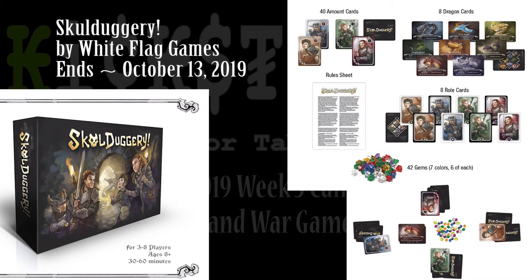Skullduggery is the next one up. This is by White Flag Games and I like the idea of you're stealing from other thieves. You're going down to a dragon horde and trying to steal everything but someone else is there too, which means you have to have at least three players. The art looks pretty good. It's all fantasy themed and you're just taking gems from each other and screwing each other over — that's always a lot of fun. It says ages 8 and up. Just make sure the kid can understand the rules and doesn't throw a fit when you steal from them.